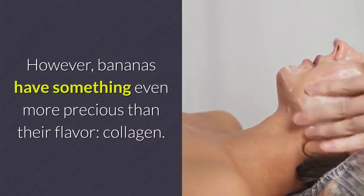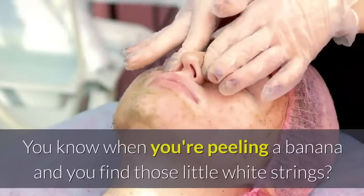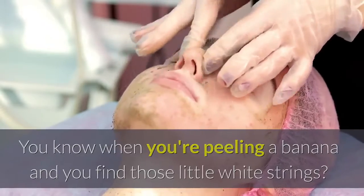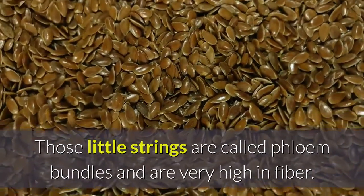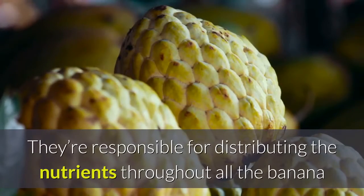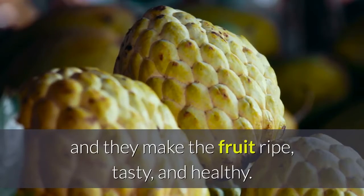However, bananas have something even more precious than their flavor: collagen. You know when you're peeling a banana and you find those little white strings? Normally people throw those away because they don't taste as good. Those little strings are called phloem bundles and are very high in fiber. They're responsible for distributing the nutrients throughout all the banana, and they make the fruit ripe, tasty, and healthy.